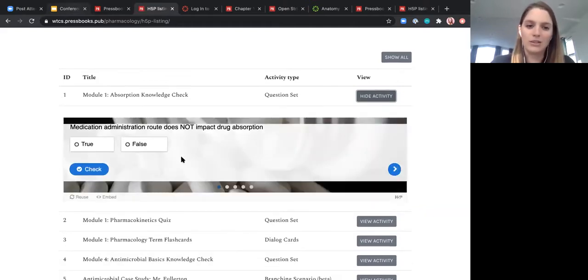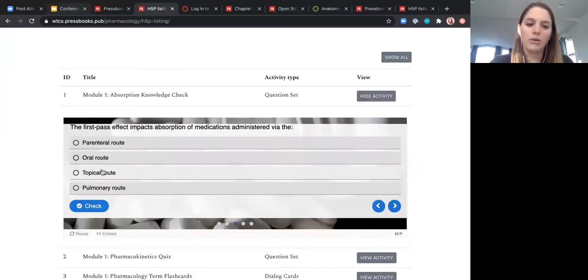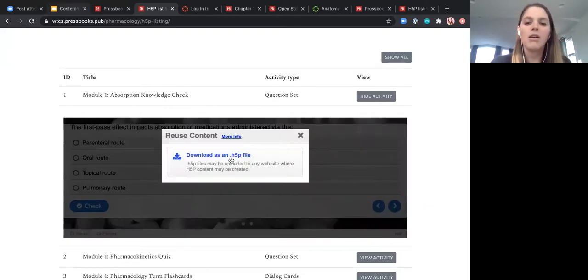We'll give it a second to load. If it's one I want to use within my course, I go through all the questions, see if they look relevant, and simply click the reuse button, download it, and pull it directly into my Pressbooks network to reuse it within a course of my choosing.